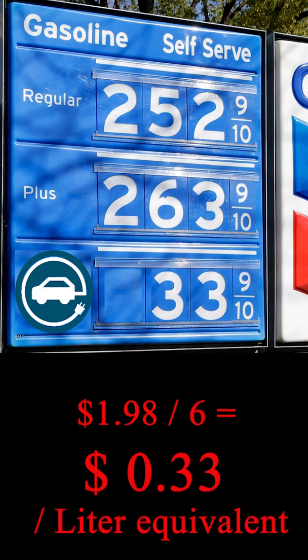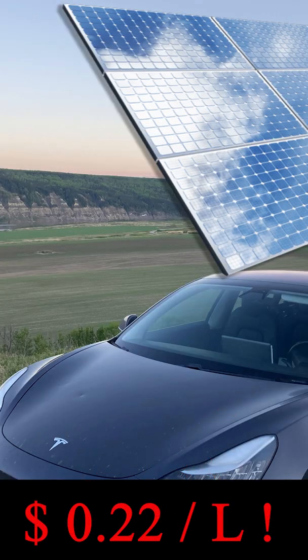If we divide that by six, we get an equivalent cost per litre equivalent, which is 33 cents — incredible. If we use solar power, we can bring that down to about 22 cents a litre equivalent, which I'll talk about more later.